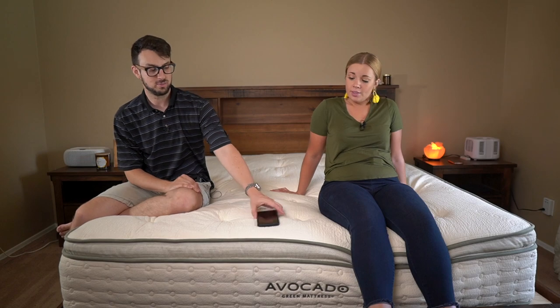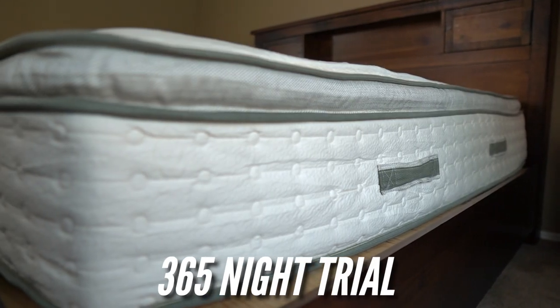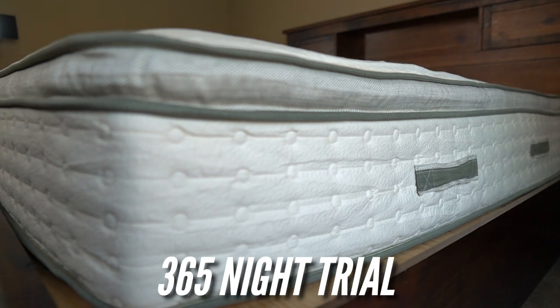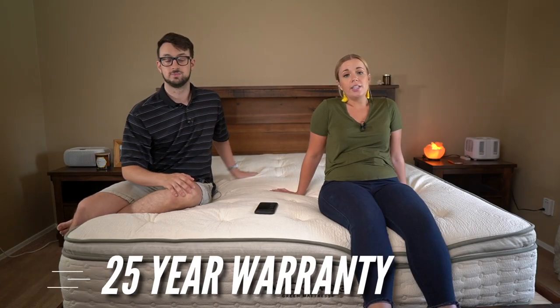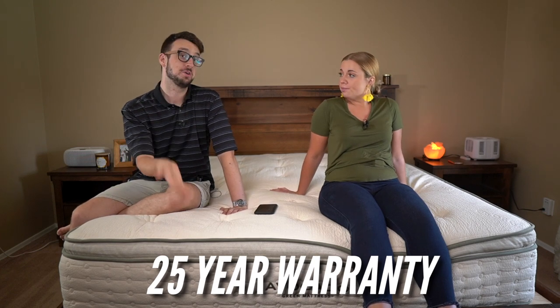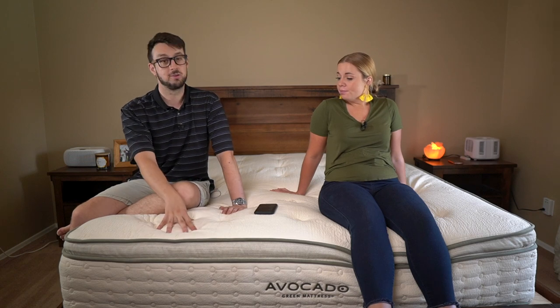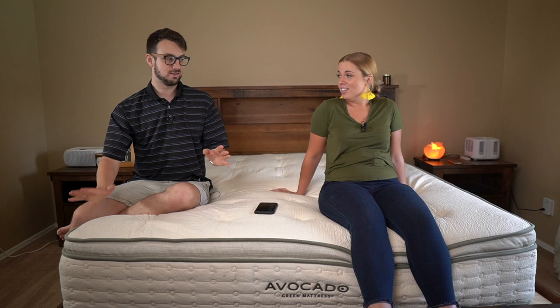Some other pros: the trial period is actually really good — they have an entire year. That's a little longer than you get with most other mattresses. Their warranty is 25 years, so both are pretty good. You really do get what you pay for. This is definitely a great place to start — it's built like a tank.